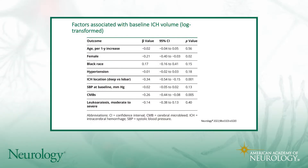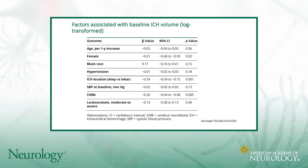In the unadjusted analysis, the presence of microbleeds was associated with smaller baseline hematoma volumes. In the multivariable mixed effects linear regression model — adjusted for age, sex, race, hypertension, location of the bleed, baseline systolic blood pressure, and leukoaraiosis — there was a significant association between the presence of microbleeds and smaller baseline hematoma volume. In the mixed effects logistic regression model, the presence of microbleeds was associated with lower odds of hematoma expansion.